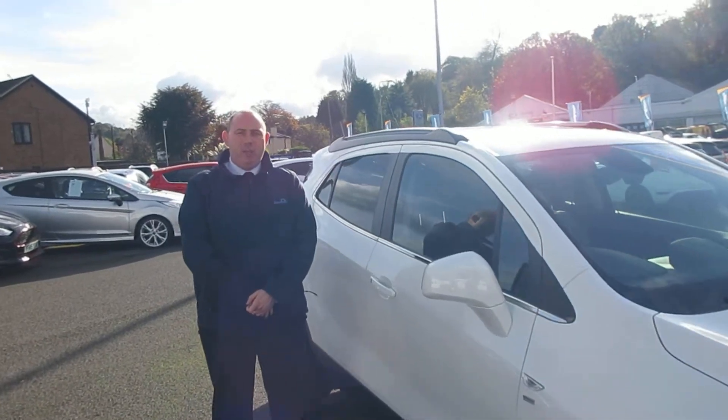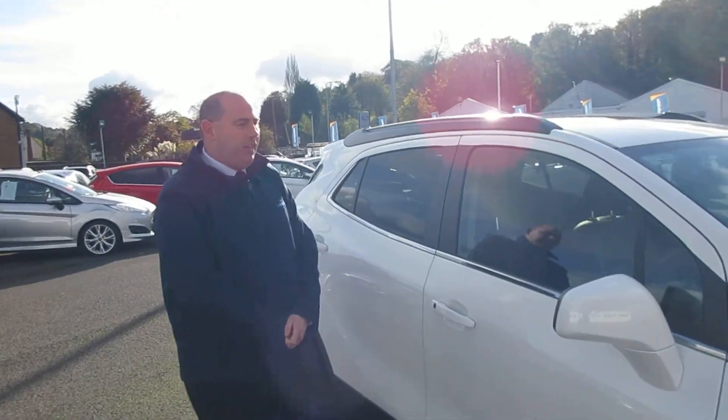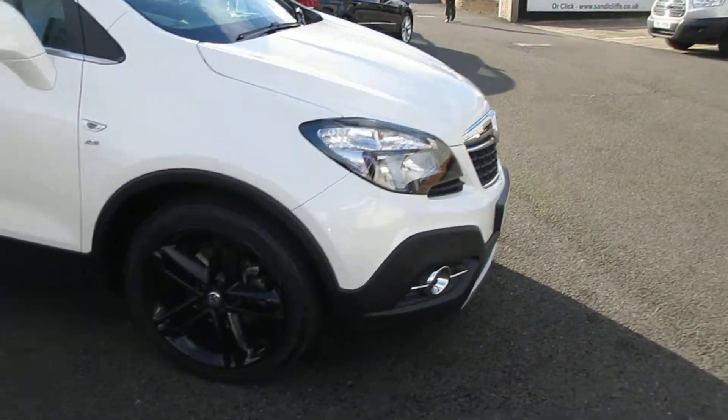Hi, we're here at Sandy Cliff Stapleford used cars and today we're presenting a Vauxhall Mokka SE spec.